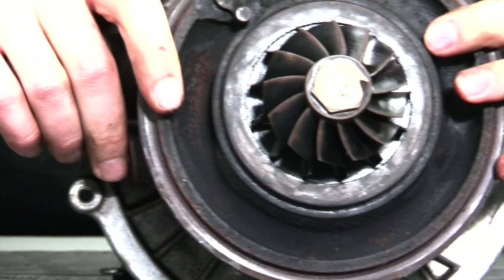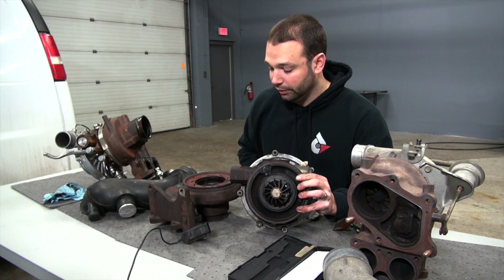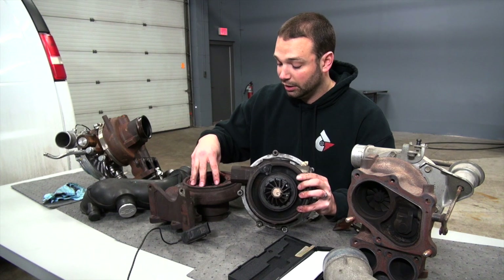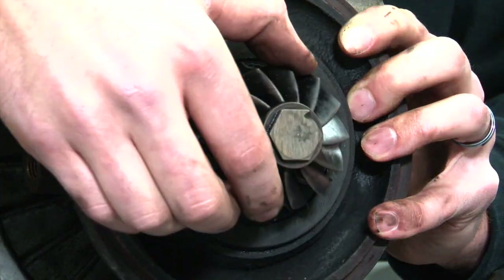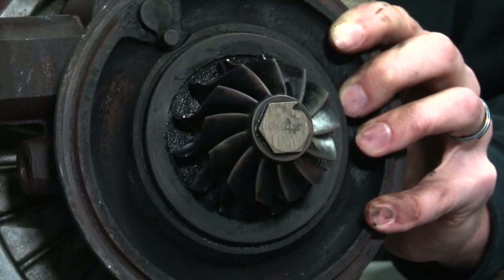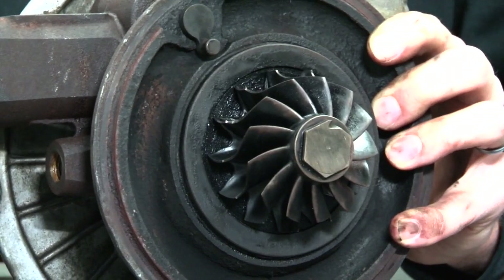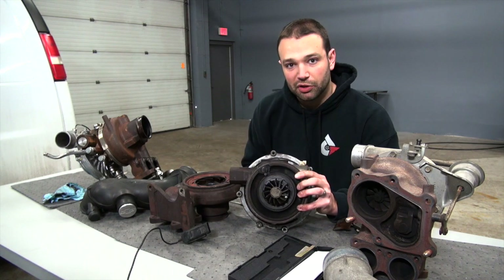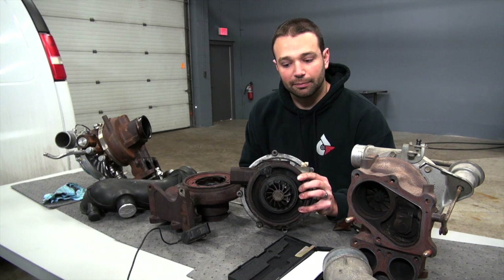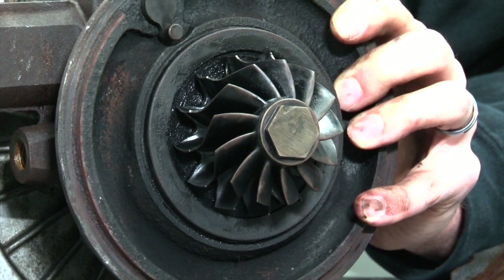In order to make power on one of those bigger compressor wheels, you need a bigger turbine side. That's where the limitation of this variable geometry setup comes in — you can only go so big on this turbine before you start to run into clearance issues on the vanes. This turbine is a 63 millimeter turbine; 63 is the exducer, which is the last piece the exhaust gas touches before it goes out the downpipe. That's a well-matched setup. Anytime you have a really big compressor wheel and a small turbine, you have a surge-prone turbocharger that needs a lot of back pressure to make power — not a good idea. Square or over-square on the turbine side, meaning the turbine is larger than the compressor wheel, works out really well.